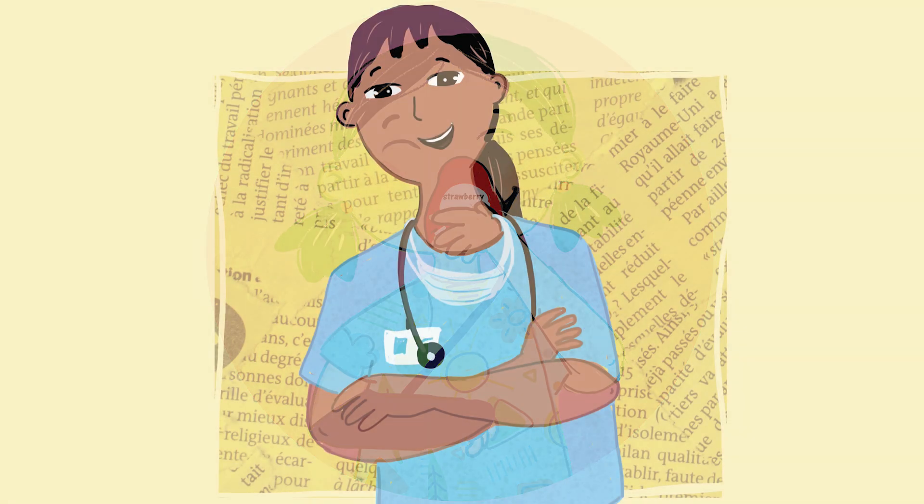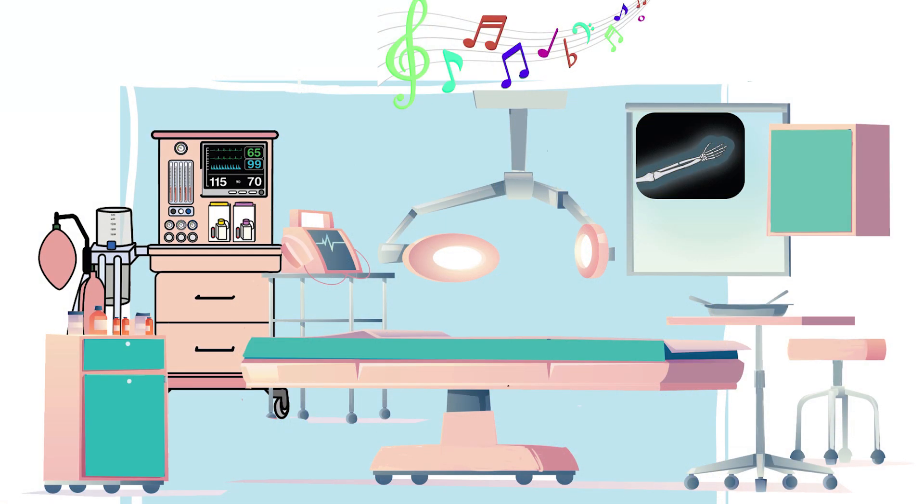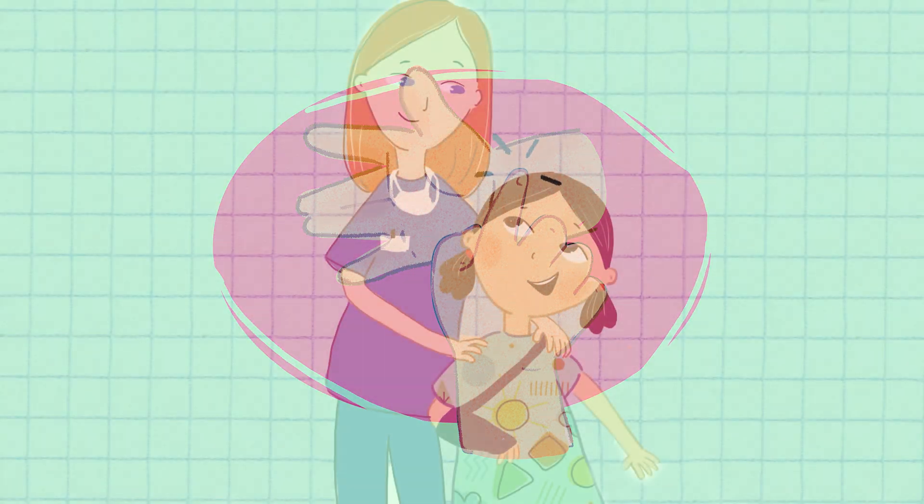This beautifully illustrated book is perfect for children ages 4 through 10, but also for those of all ages who have a desire to learn more about what makes the human body tick.